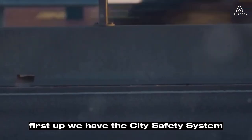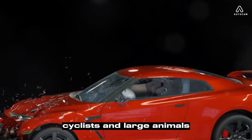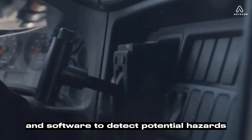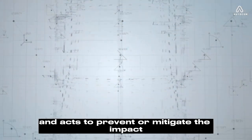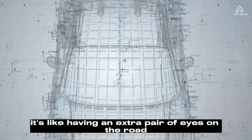First up, we have the City Safety system — a proactive approach to avoid collisions with pedestrians, cyclists, and large animals. This system uses advanced sensors and software to detect potential hazards and acts to prevent or mitigate the impact. Next, there's the lane-keeping aid, a feature that keeps you securely within the boundaries of your lane — it's like having an extra pair of eyes on the road, ensuring you don't drift unintentionally.